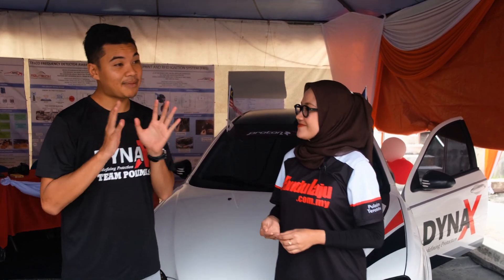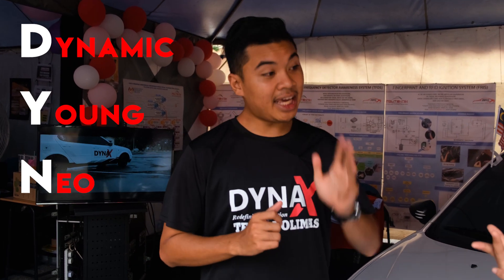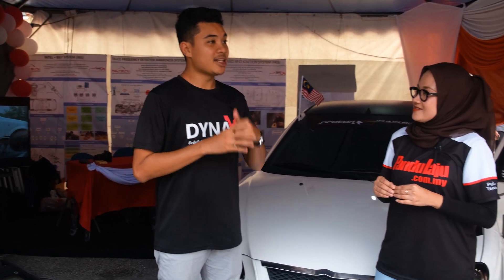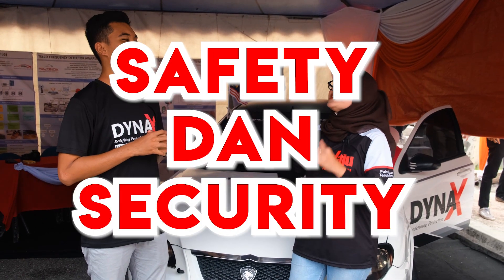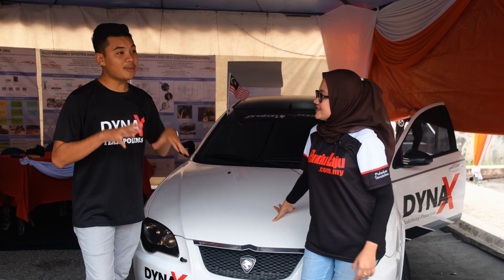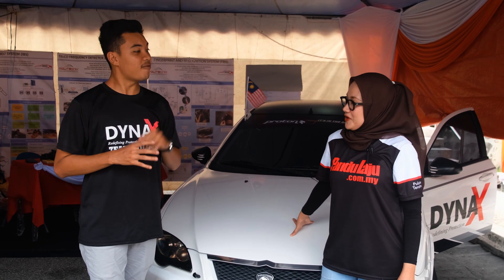Okey, first nak mention dulu Dyna. D ialah Dynamic, Y ialah Yang, N ialah Nio, A ialah Aspire. Maksudnya Dyna X ni bersesuaian dengan tema program ini iaitu Safety dan Security. Dan kenderaan ni berteraskan Industri 4.0. Untuk Dyna ni, kita buat 3 fungsi tambahan.